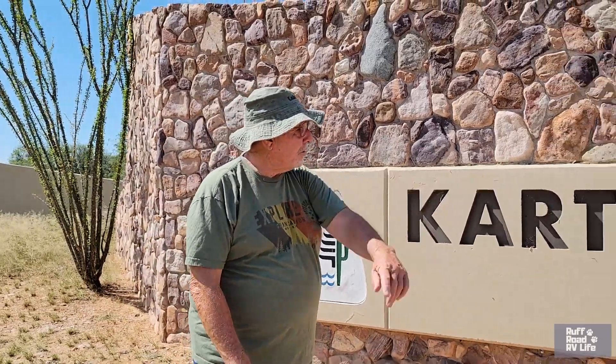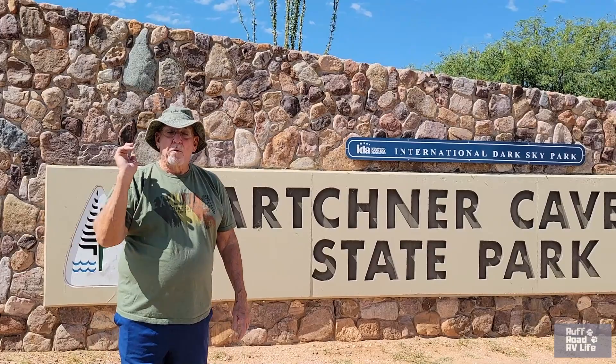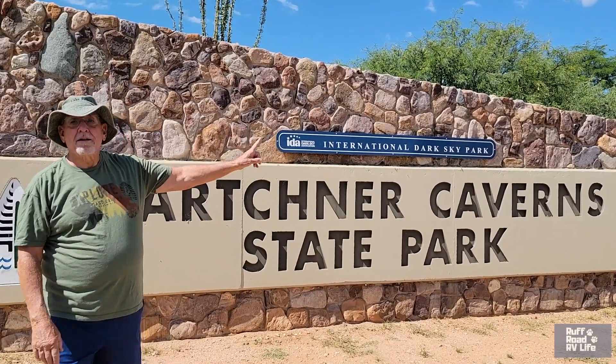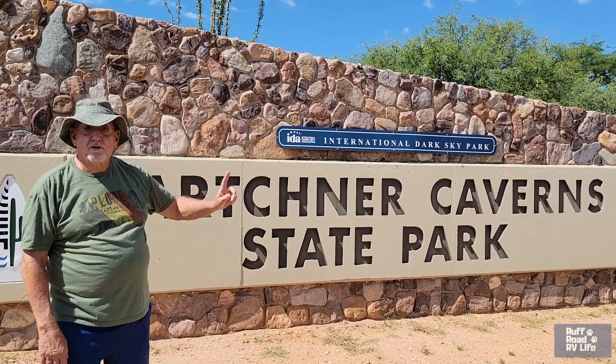Hello fellow RVers, this is Gary sharing behind the camera — Rough Road RV Life. We like looking at freedom, and freedom brought us on Arizona 90, a little bit up from Sierra Vista, maybe 23 miles or so. We're about an hour from Tucson, and we are at Kartchner Caverns State Park. We're going to show you what Kartchner Caverns State Park camping area and amenities look like. So let's start touring.